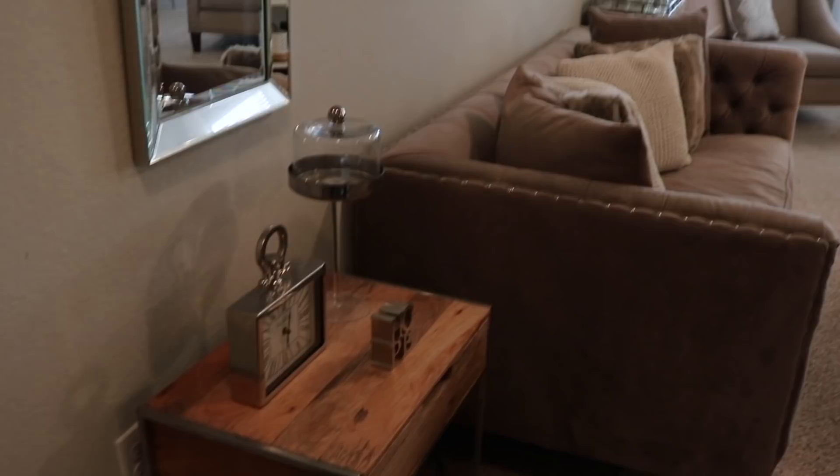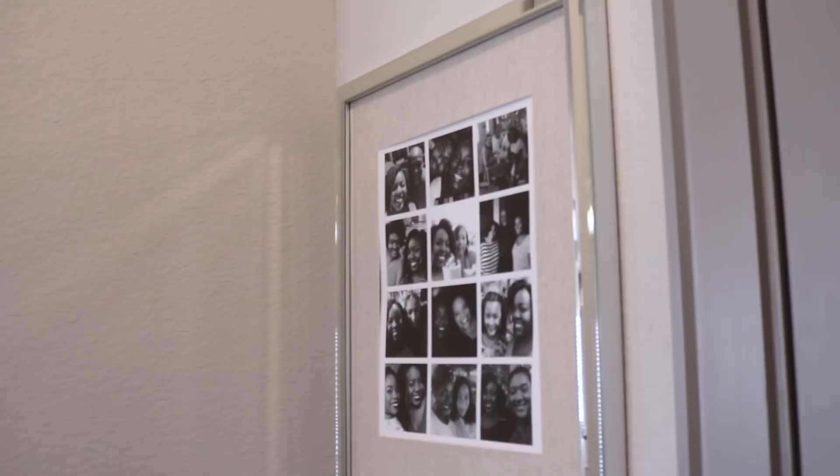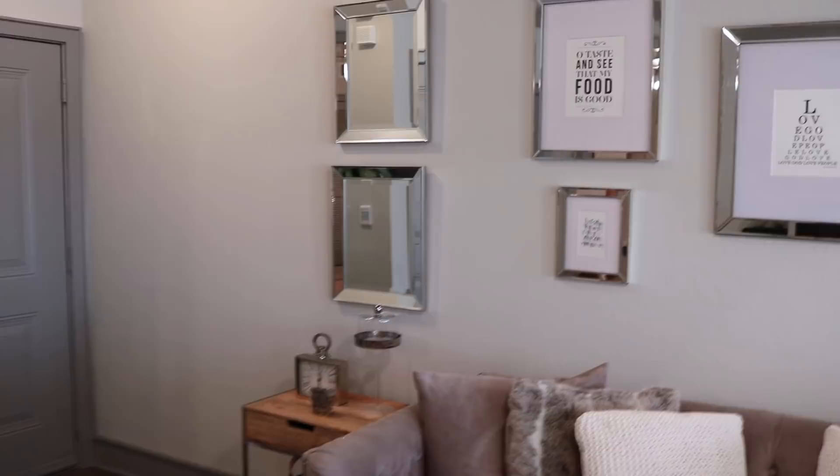When you first walk in, there's a plant there and I also have a photo of my year 2016 right there. Let me back up and give you a view of the front door — that's where I was, and then you have some mirrors right there. Let me zoom out — there's my gallery wall.